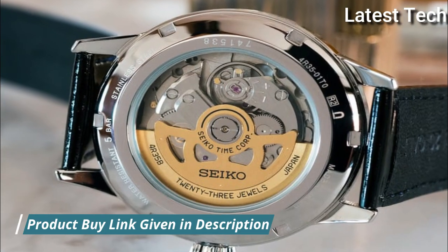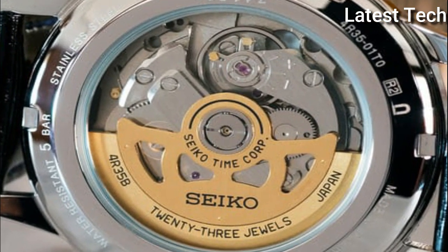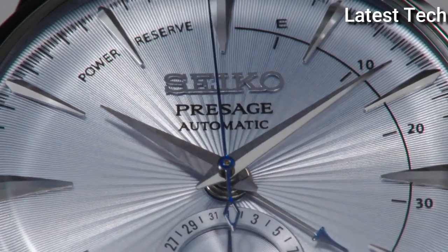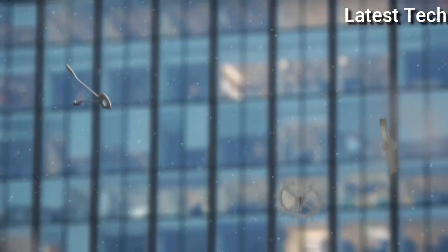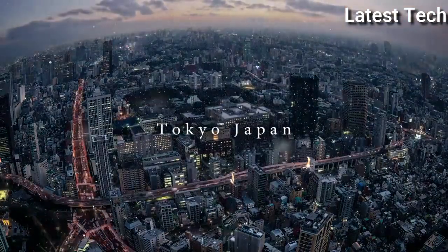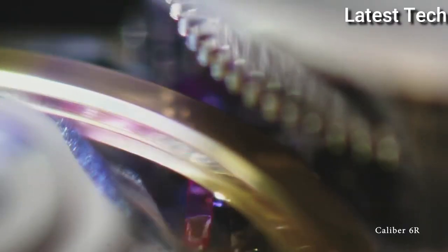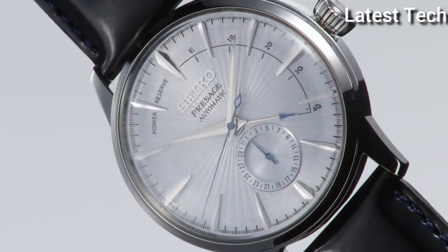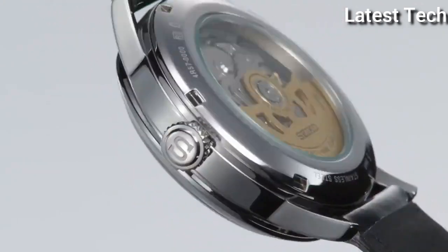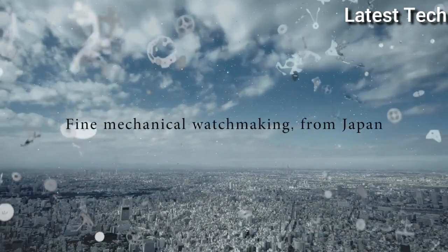Caliber 4R57 automatic movement with a 40-hour power reserve, scratch-resistant Hardlex crystal. Pull/push crown, transparent case back. Case size 40.5 millimeters, case thickness 14.5 millimeters, band width 20 millimeters. Tang clasp, water resistant at 50 meters / 165 feet. Functions: date, hour, minute, second. Presage series dress watch style, Japan movement.